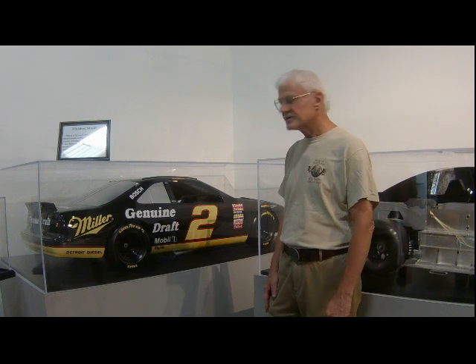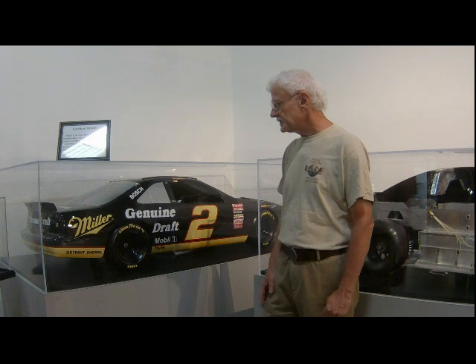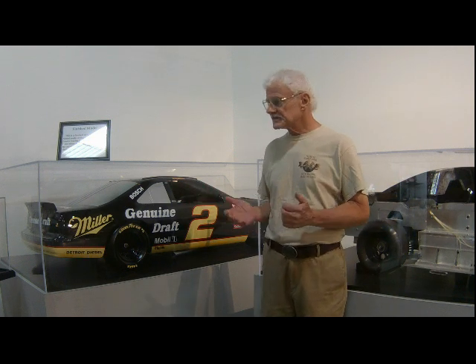We're going to talk a little bit more about aerodynamics now. Everybody knows about air, and aerodynamics is simply the study of moving air over solid objects. And that pertains to race cars.